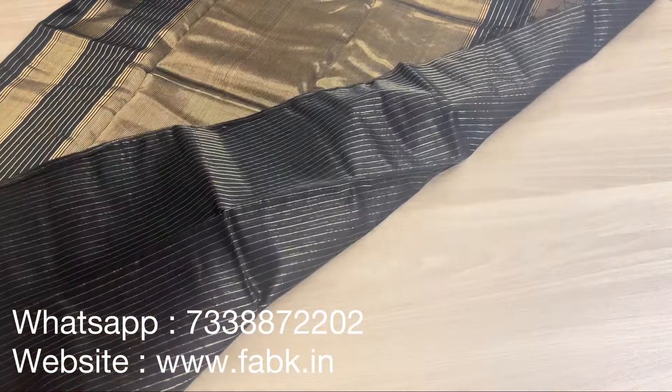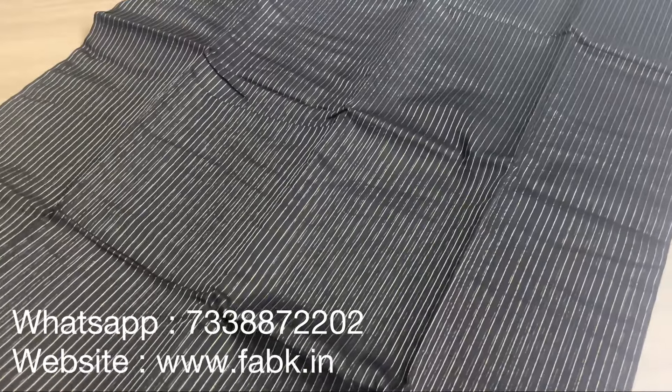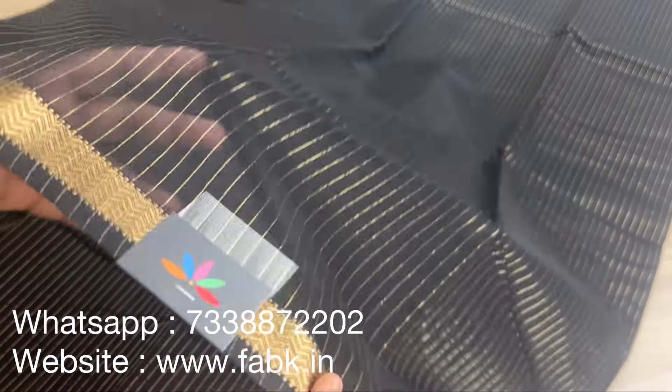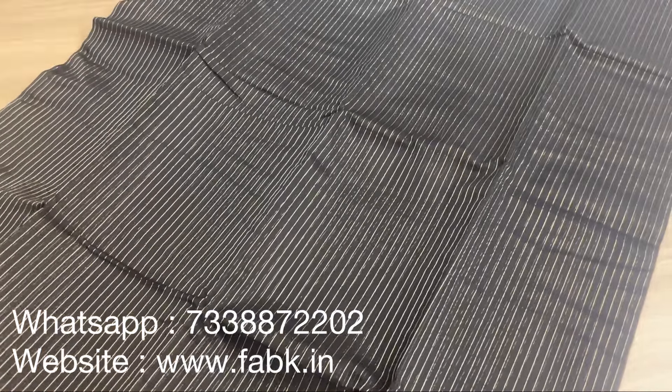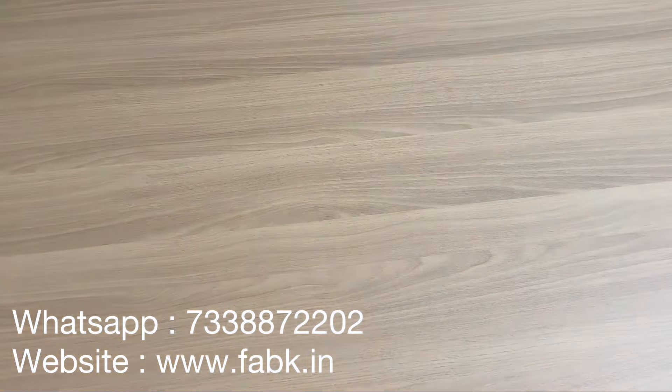This entire saree has stripes. I'm going to show you the fabric in a single layer — it is lightweight and transparent. It's an authentic handloom saree. It's pitch black — we also have a few other colors: maroon and a few other bright colors. You can check out the website.